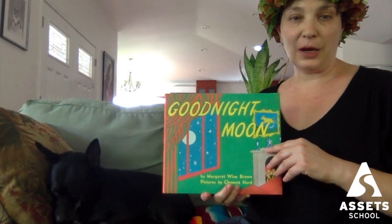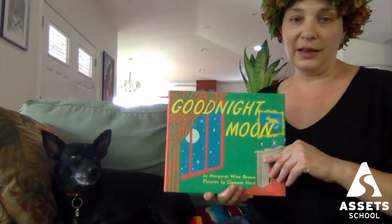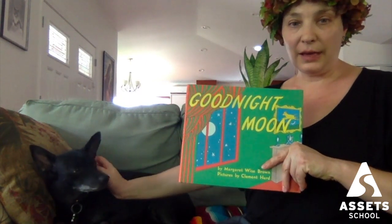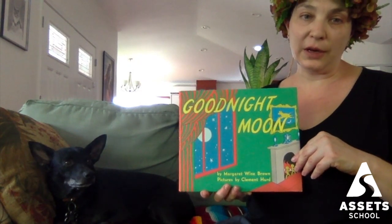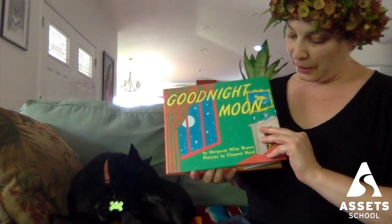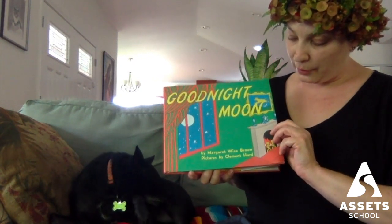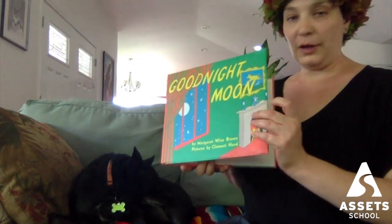Hi, everybody. This is Mrs. Thompson, and I am going to be your mystery reader today. This is La'i, and he's going to help me read our story, and today we're going to read one of my favorites. This book is called Goodnight Moon, and it's by Margaret Wise Brown, and the pictures are by Clement Hurd. Hope you enjoy.